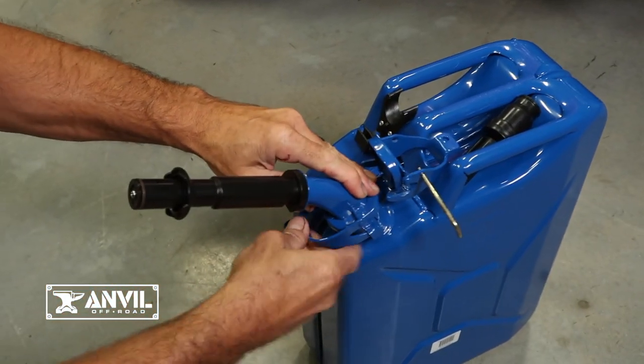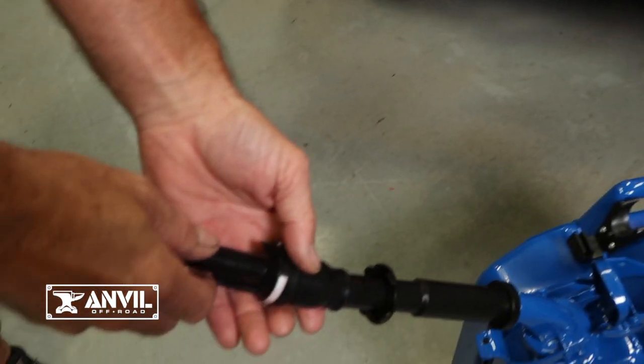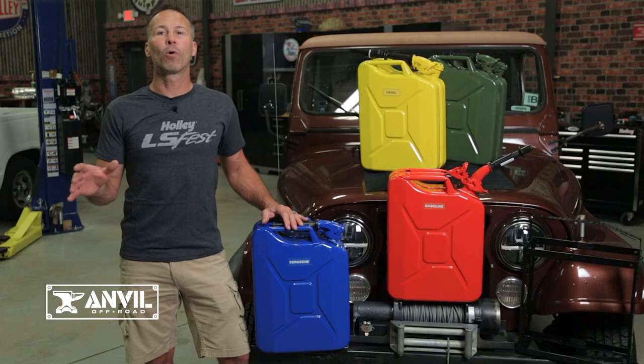Included with all Anvil jerry cans is an easy to use spill free spout that locks in place, and an unleaded adapter that's perfect for use on vehicles and equipment with a smaller filler neck opening.